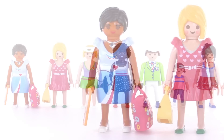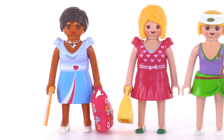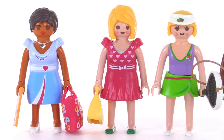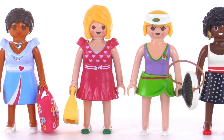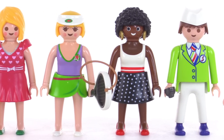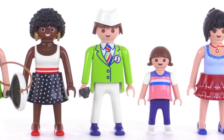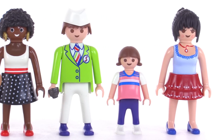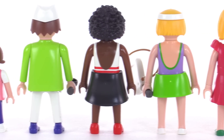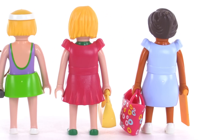Playmobil has done a great job providing a set with a lot of variety in the included figures. You get some different facial expressions, different hairstyles, different styles of clothing — not just different colors but completely different types — different skin tones, and different interests. You can clearly see the different figures have different personalities and things they'd be interested in, which really helps a kid use their imagination. Here's a quick look at all of them from the backs as well. The interchangeable clothes system lets you change up styles even more and helps with buying and trying things on in the stores.